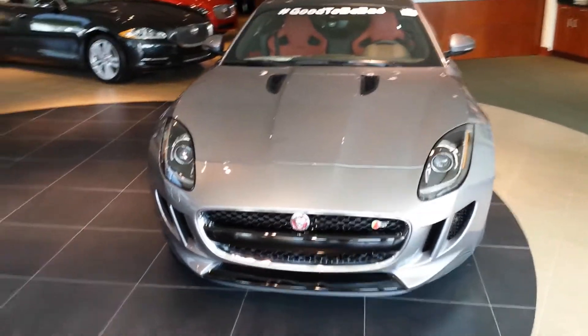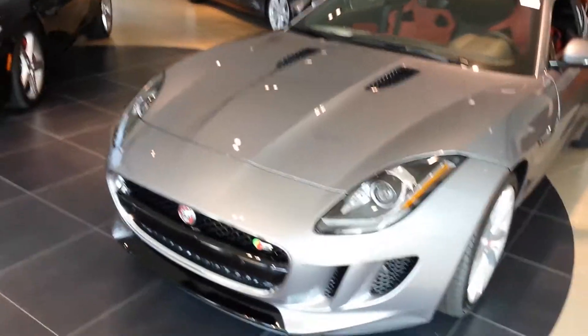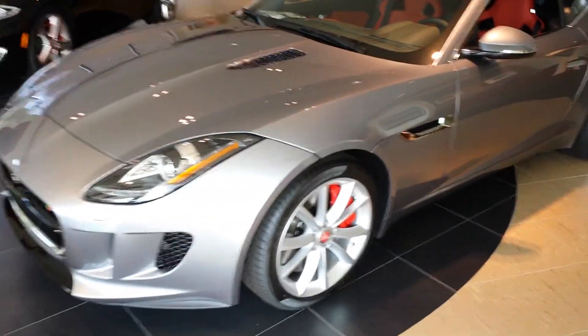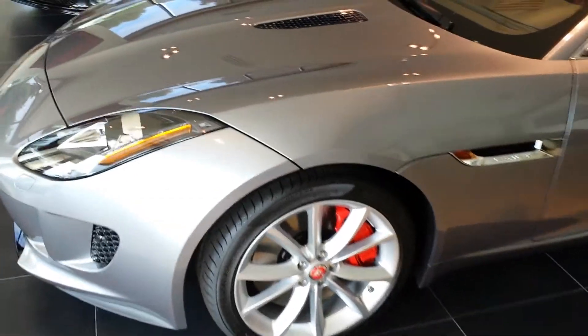Good morning, Keith. This is Steve from Denoyer Jaguar. This is the F-Type I was telling you about. Beautiful car — 2015, with red calipers. You can see those in the film.